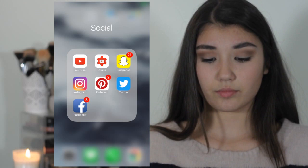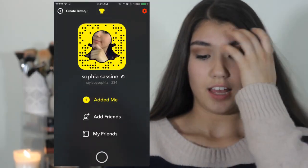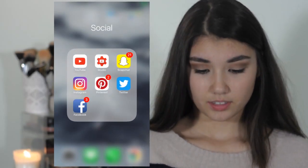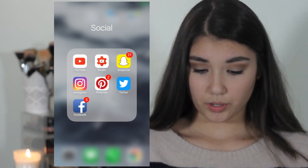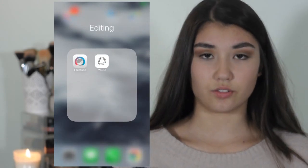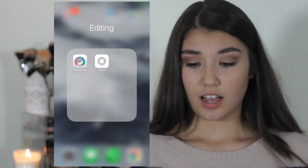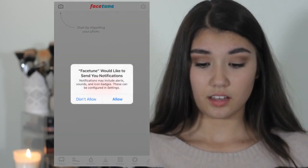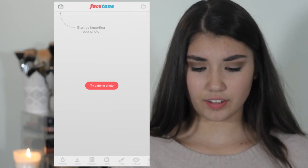In the Social folder I also have Snapchat — you guys can add me, it's just 'Style by Sophia.' I also have Instagram, Pinterest, Twitter, and Facebook. All my social media links will be down below. I use Facetune and VSCO to edit all my Instagram pictures — these are the top two apps I've used for a couple of years now.